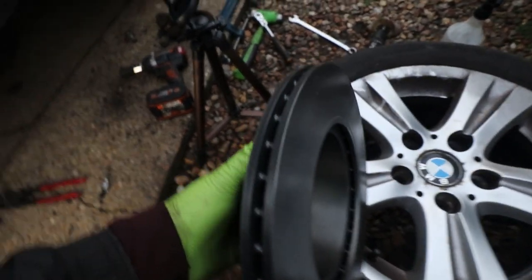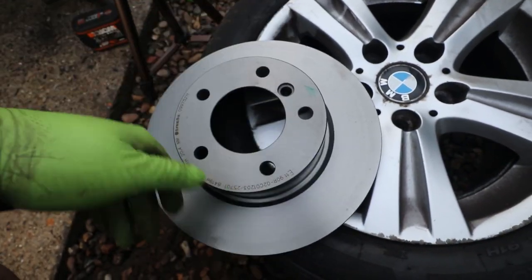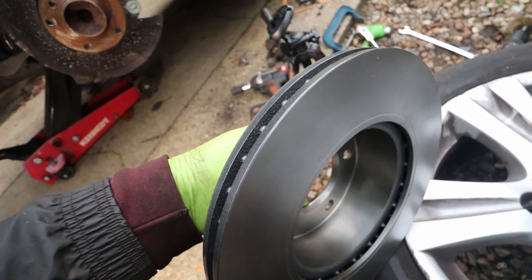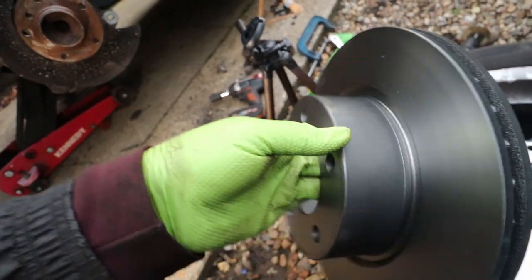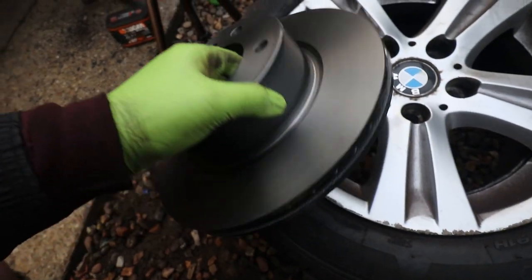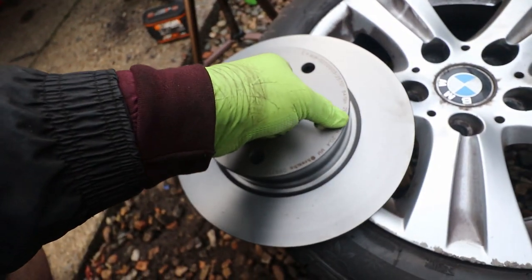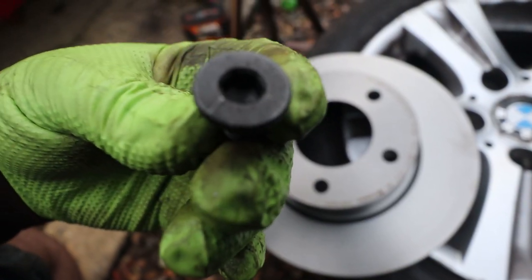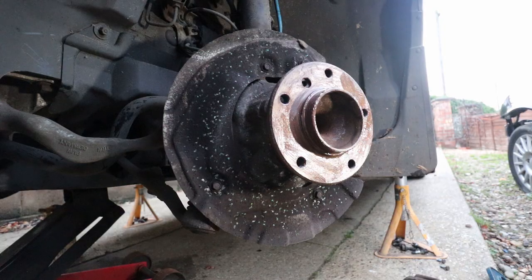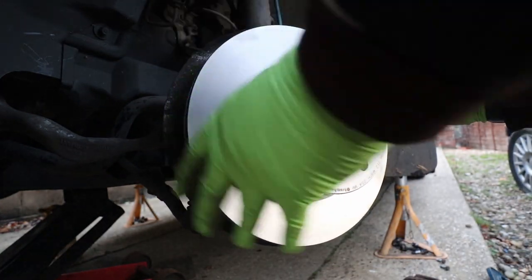As many of you will know, new discs usually come with an oil coating to prevent rust in storage and you have to remove that before fitting. However these Brembo discs have a special gray coating — you can feel them and they're bone dry. That coating will wear off when used. So these can literally just go straight on. We'll put the little grub screw in and the disc is going on.